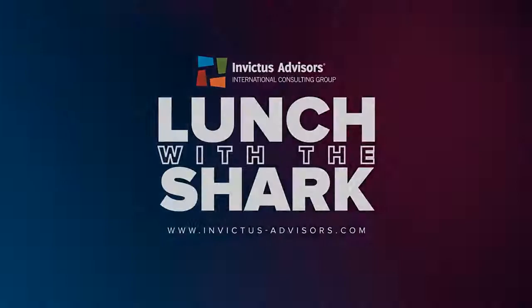Welcome to another episode of Lunch with the Shark. Join us as we dive deep into discussions about business, accounting, and finance, to help you build a business that thrives. Now sit back and have a bite with your host, the Shark CFO, Vidal Espinosa.